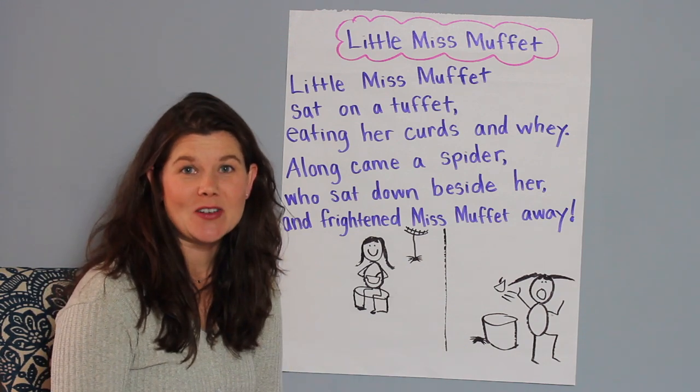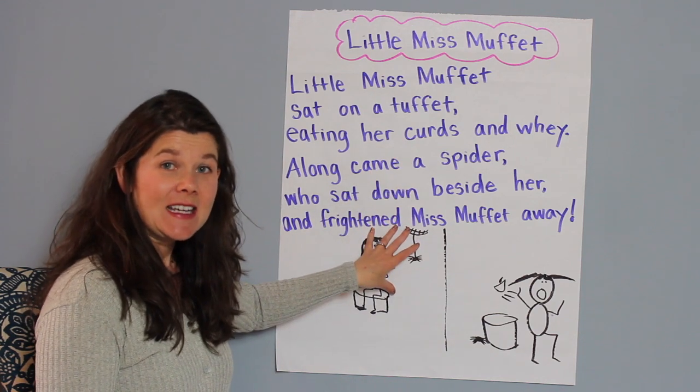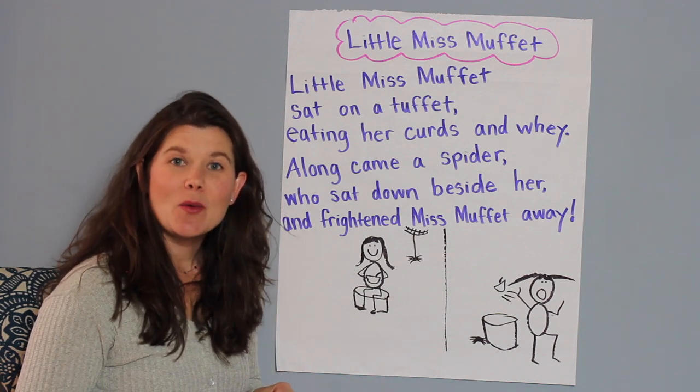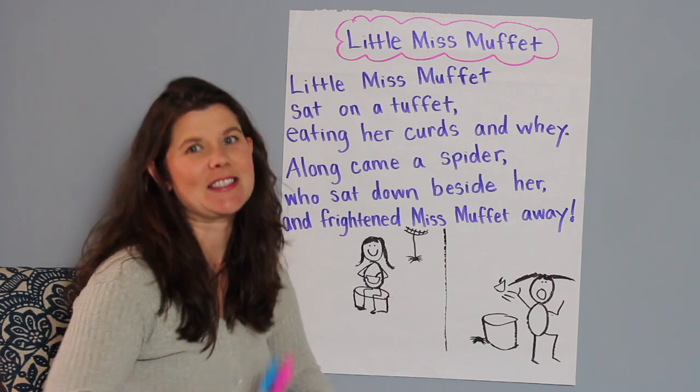Give me a thumbs up if you illustrated your poem. Awesome! So today I thought we could reread Little Miss Muffet together again so we get really strong at reading it, and then we could do some practice with our sight words. Give me a thumbs up if you're ready to do this work. Awesome, let's do it!